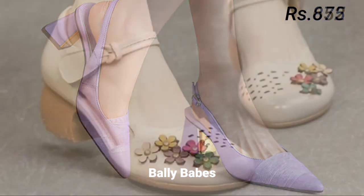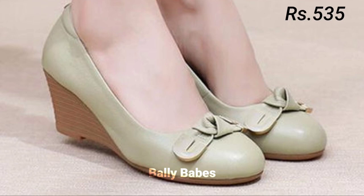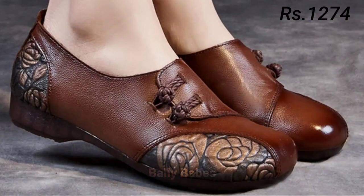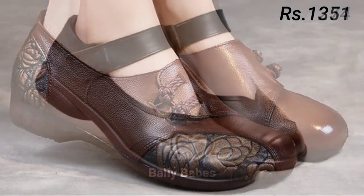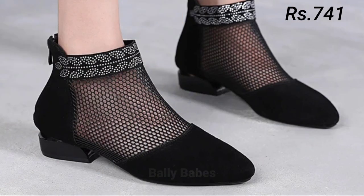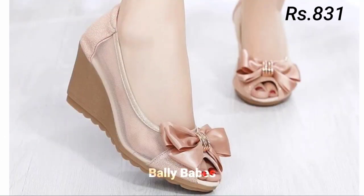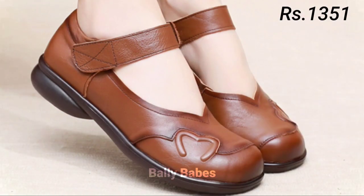When you click on the video title, you will see the purchase link there. When you click on the link, you will be redirected to the website, from where you can easily place an order for these footwear from any country at any time. The cash on delivery option will also be available, which is also a very good option for you.